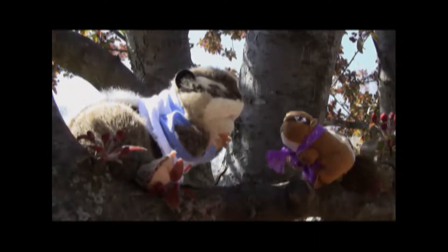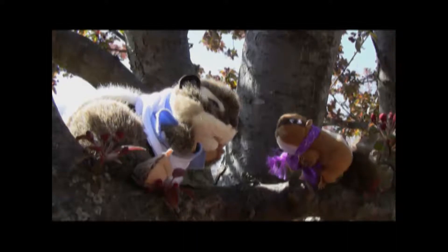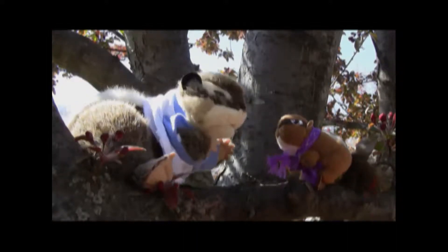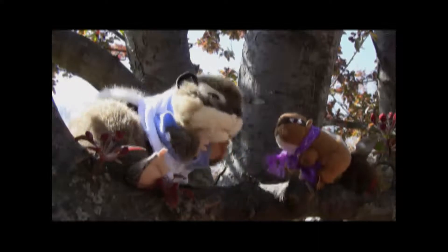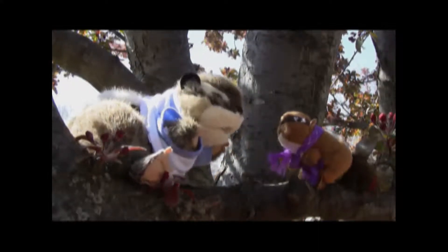Uh oh! What is that? It's the outdoor warning sirens. I've heard them before, but I didn't know what to do. I just learned about them from my human friends — it means there's danger. Let's head inside and find out what's going on.